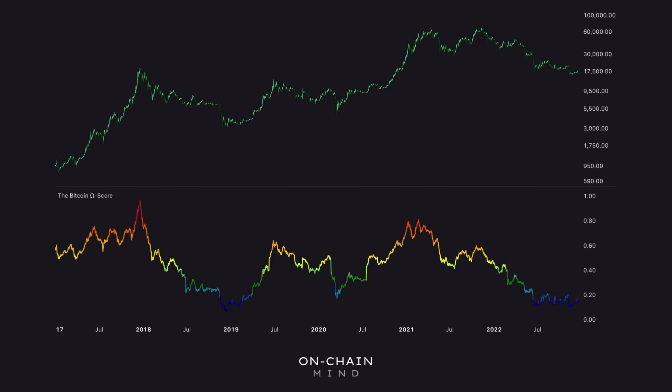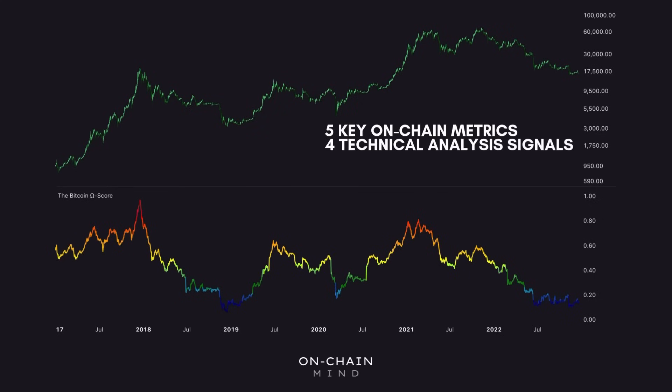The Omega score was one of the first metrics I developed to simplify Bitcoin market analysis. It's essentially a powerful composite indicator that brings together multiple crucial aspects of Bitcoin's market into a single, actionable risk score. It combines five key on-chain metrics, four technical analysis signals, two core mining data points, and three price statistics indicators, all normalized and merged into one unified number. It gives us a clear picture of market risk at any point in time.